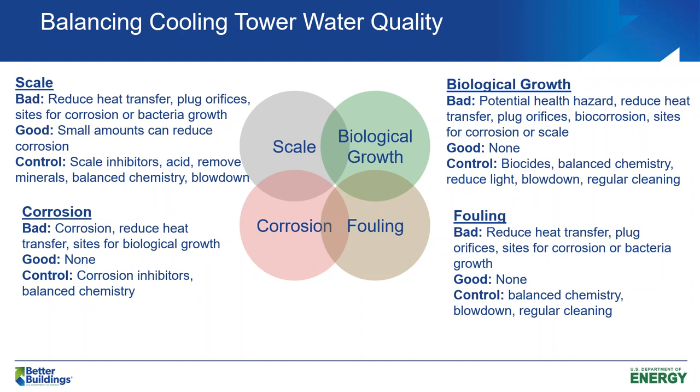Biological growth is a potential health hazard — we've all heard of Legionnaire's disease. Biofouling can reduce heat transfer and cause biocorrosion. You control it with the addition of biocides, balanced chemistry, reducing light — sunlight helps bacteria grow — and keeping your tower clean.